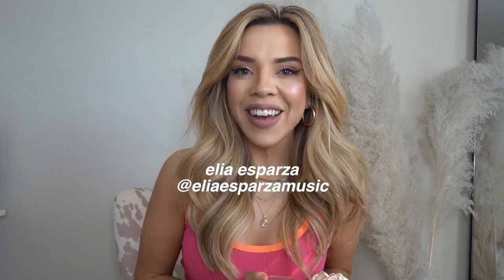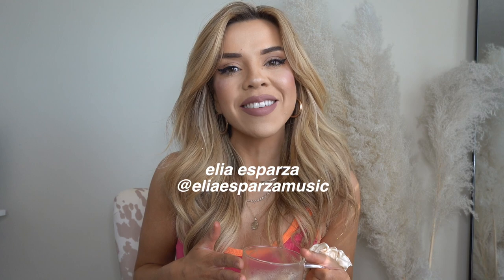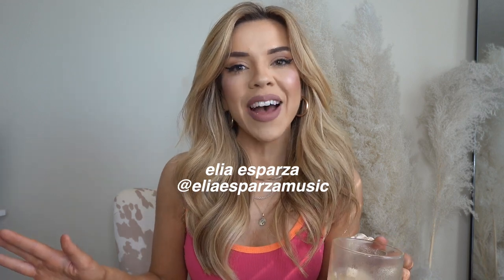Hello my loves and welcome back to my channel. If you're new here my name is Ellie Esparza, and if you're not, thank you so much for coming back. Today's an exciting day because I feel like I haven't sat down and shown you guys what I've bought recently, things that I'm loving for the new season, for spring.